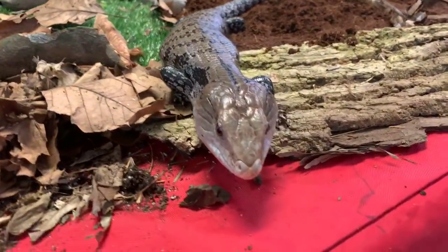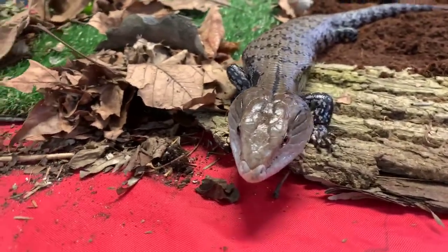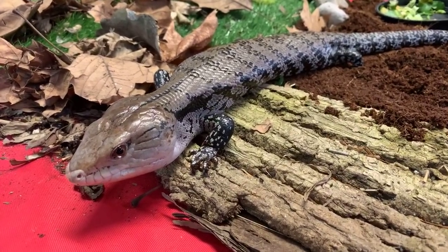Brisbane wants to know if he eats mosquitoes. A mosquito might be a little tricky for him to catch, but if he sees an opportunity to eat a mosquito, I'm sure he wouldn't say no.